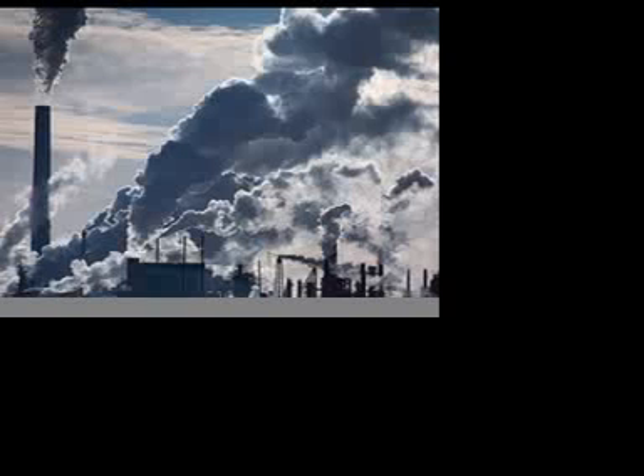In a single day, oil sands factories — that are processing plants — use enough natural gas to heat 3 million homes. The Alberta oil sands are the largest producer of greenhouse gas emissions in Canada.